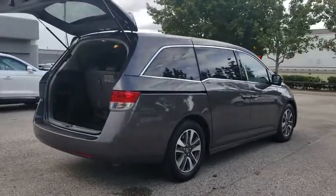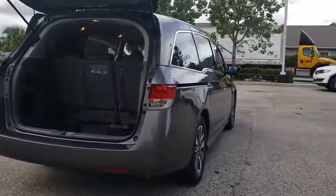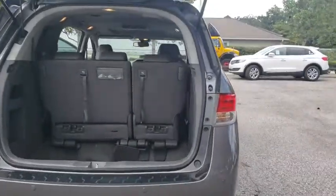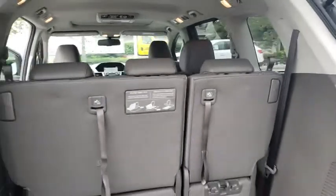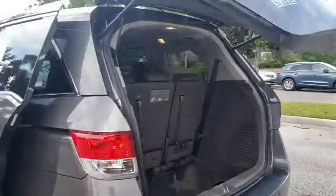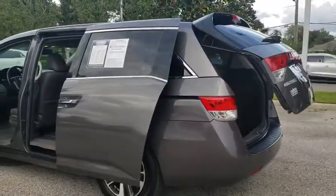Lane departure warning, stability control, power liftgate, navigation system, steering wheel audio controls, power passenger seat, traction control, anti-lock braking system, backup camera, keyless entry, leather-wrapped steering wheel.